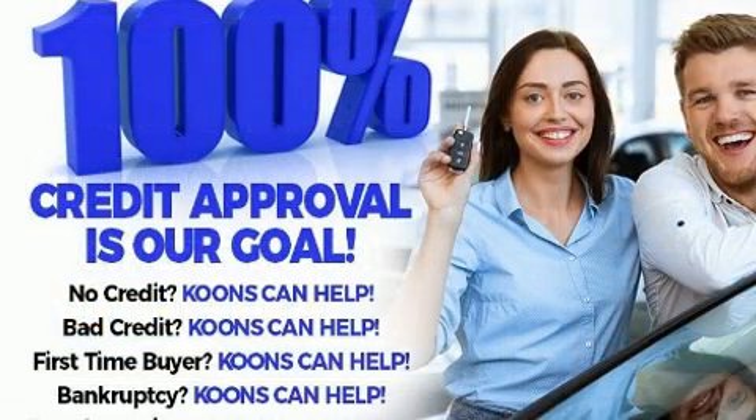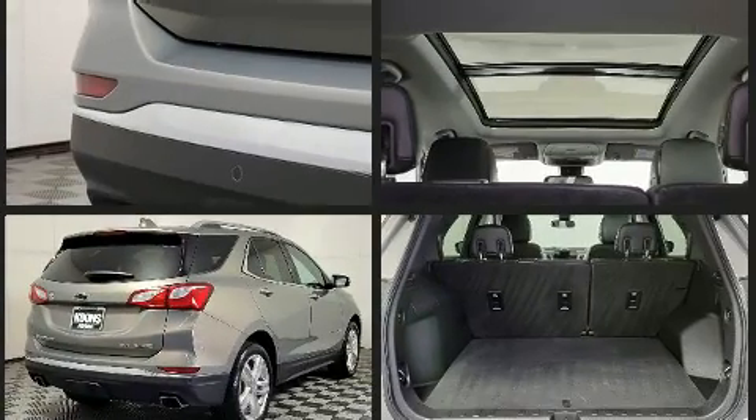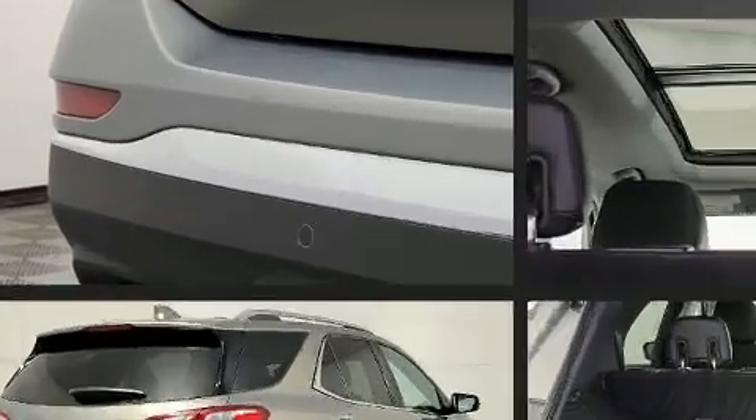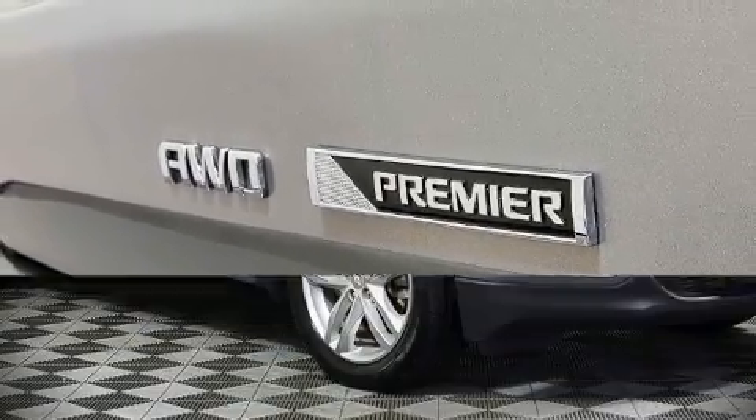Chevrolet ensures the safety and security of its passengers with equipment such as dual front impact airbags with occupant sensing airbag, head curtain airbags, traction control, brake assist, a security system, OnStar, and four-wheel disc brakes with ABS. For added security, Dynamic Stability Control supplements the drivetrain.